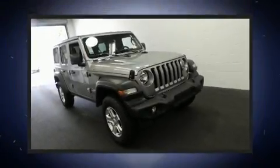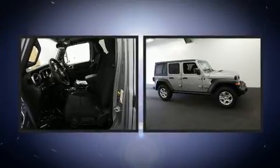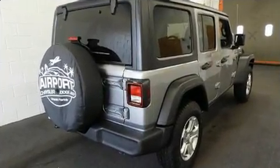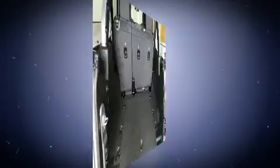Experience driving perfection in the 2020 Jeep Wrangler Unlimited. It features four-wheel drive capabilities, a durable automatic transmission, and a two-liter four-cylinder engine. Turbocharger technology provides forced air induction, enhancing performance while preserving fuel economy.